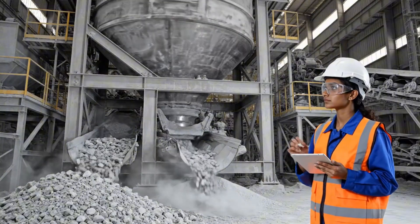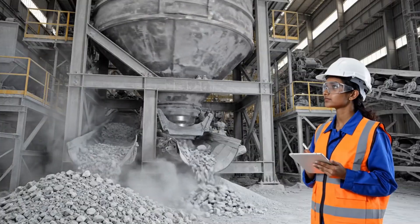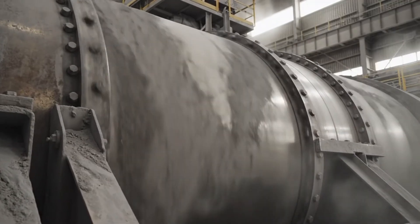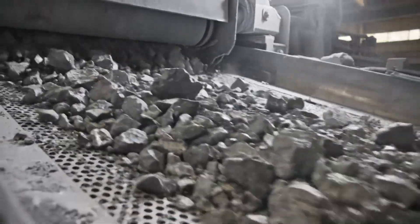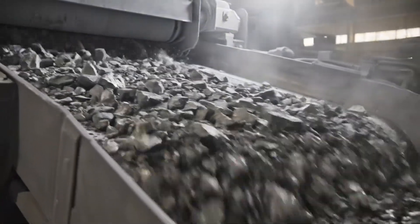Inside the ball mill, the raw kimberlite is pulverized — a crucial step in revealing the diamonds within. Here, the raw materials are ground down by massive steel balls. Once extracted from the earth, the diamond-bearing ore begins its journey through the processing plant, sorted by these massive vibrating screens.